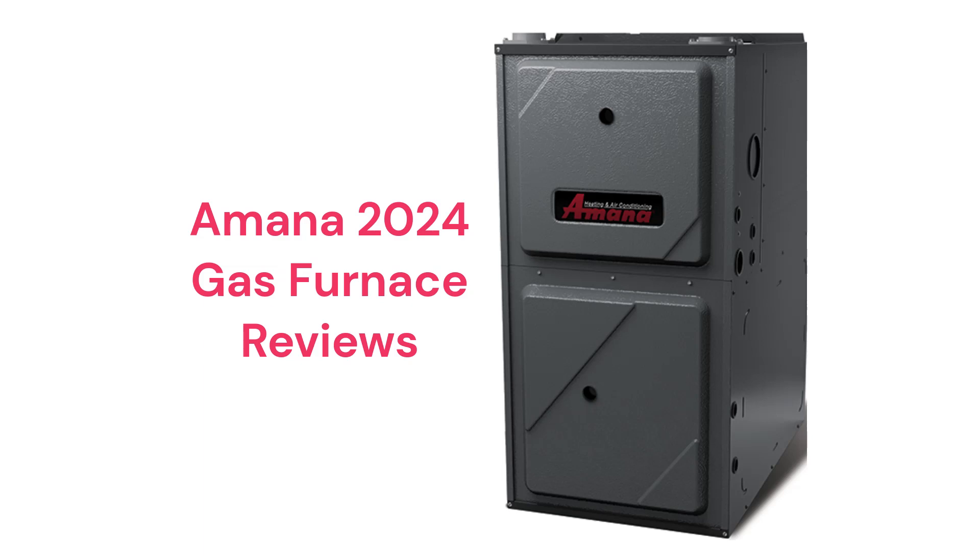All of the units use durable ECM blower motors, which are quieter, more energy efficient, and more durable than brands that use PSC motor technology.